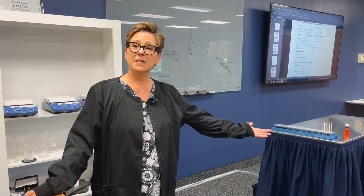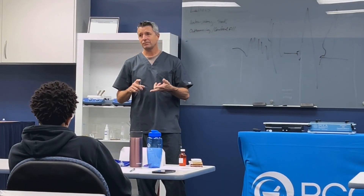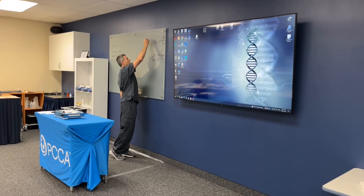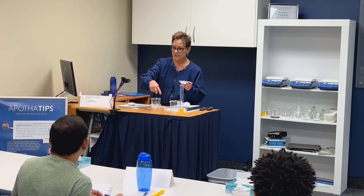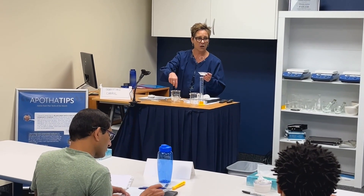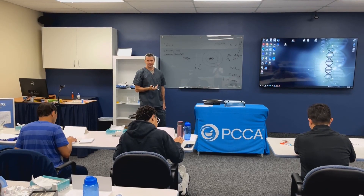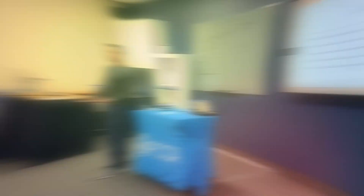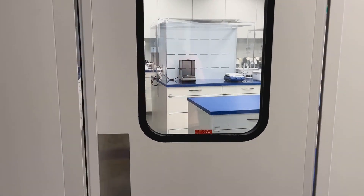Welcome to our learning center. This is where we take you on your educational journey. We go through formula review, demonstrate technique, equipment, and molds. We work through calculations, pH, solubility, and BUDs with you. We also talk about pricing, marketing, and regulatory guidelines. So let's go see Sebastian in our newly renovated lab.